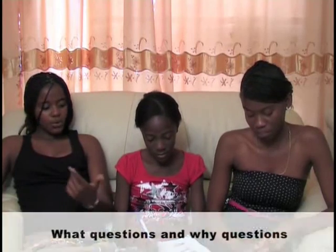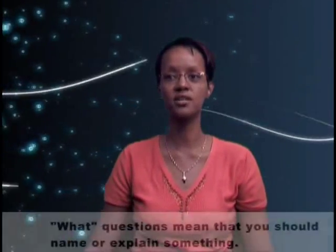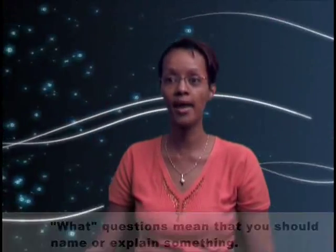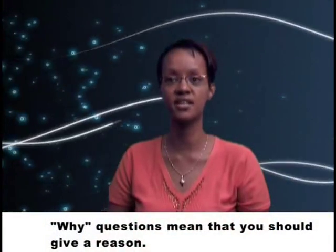You should also pay attention to mark allocation. If a question is worth three marks, it will require a longer answer than a question that is worth one mark. Do you know the difference between various types of questions? What questions and why questions. What questions mean that you should name or explain something. Why questions mean you should give a reason. My goodness, I still have a lot to learn. One is never too old to learn something new.